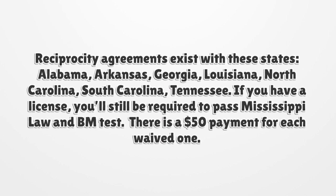Reciprocity agreements exist with these states: Alabama, Arkansas, Georgia, Louisiana, North Carolina, South Carolina, and Tennessee. If you already have a license, you'll still be required to pass the Mississippi law and business management test. There is a $50 payment for each waived exam.